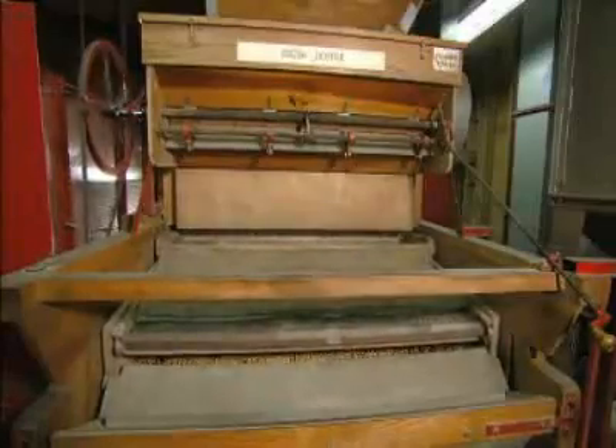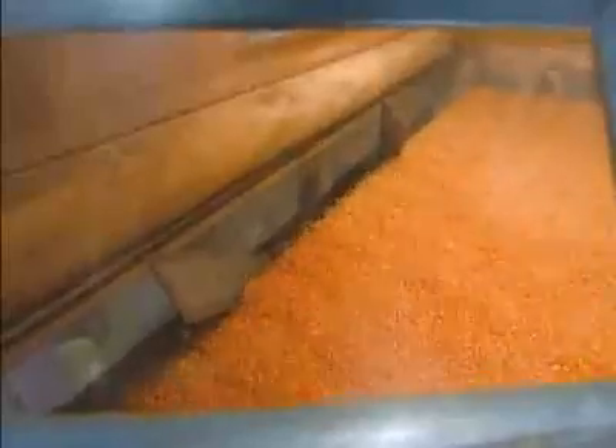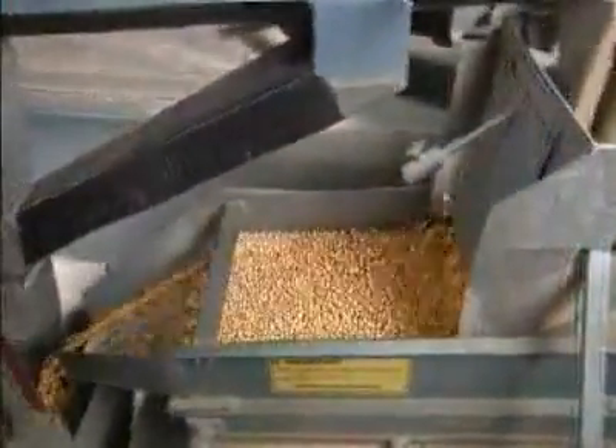In the factory, a series of oscillating screens sift chunks of cob and broken kernels out of the popcorn. The purification process continues at the gravity table. Its vibrating action along with powerful fans causes the popcorn to rise and float on air. Kernels that are too heavy or too light gravitate away from the center and are shunted aside.